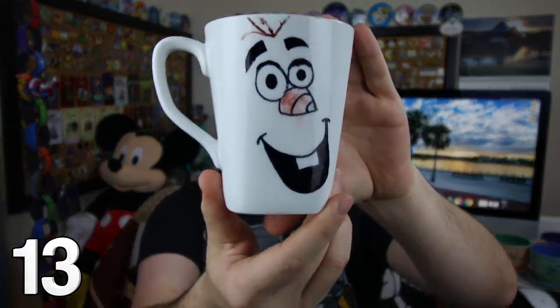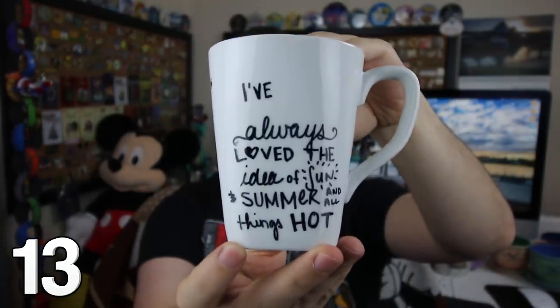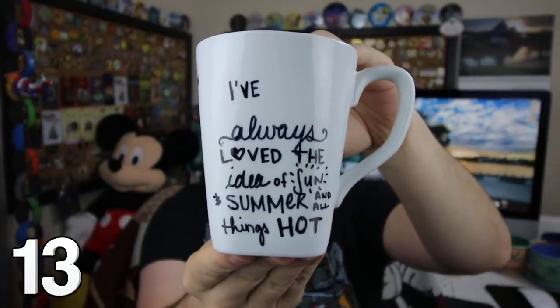Take a look at Olaf on this mug — he's actually drawn on there. You can see Olaf on the outside, and I've always loved the idea of summer and sun and all things hot.